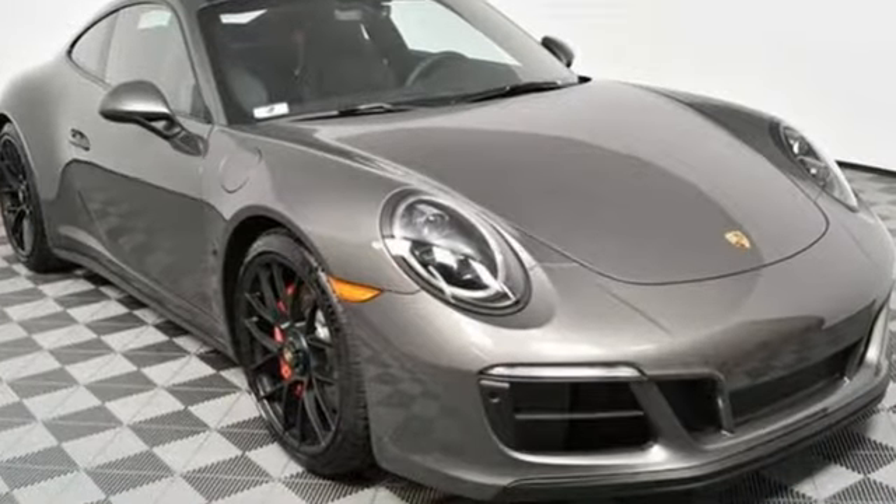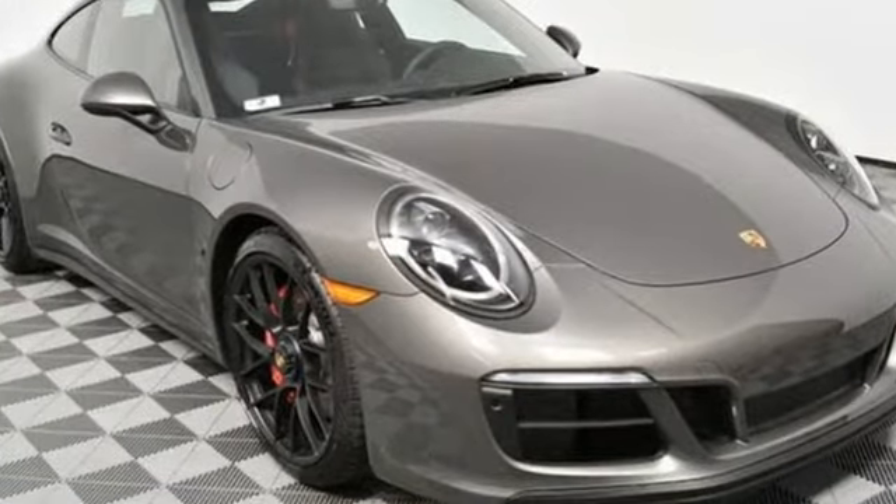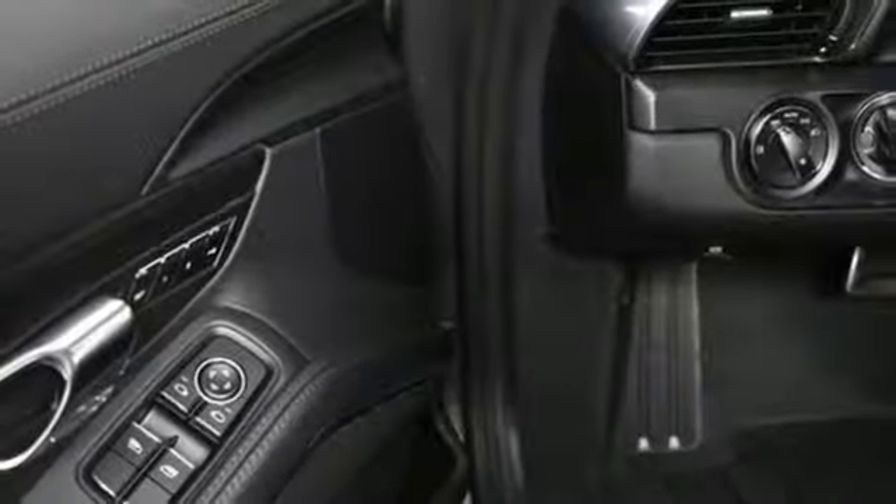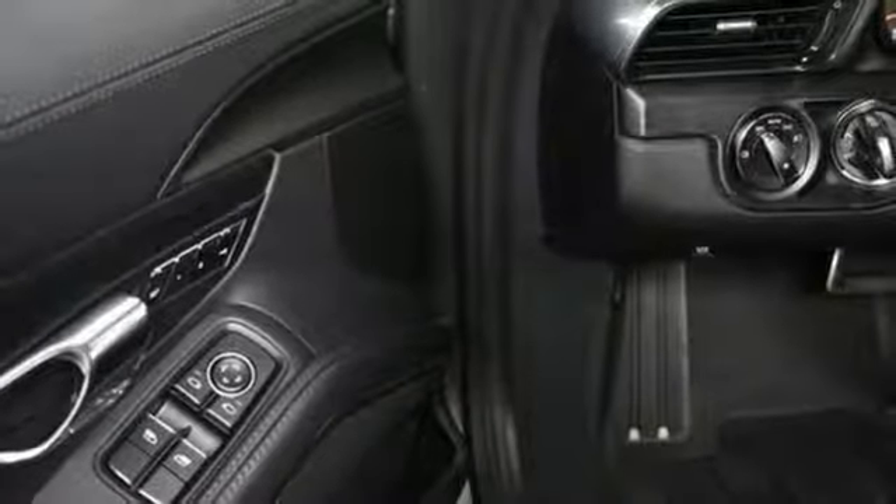Features include external memory control, power heated mirrors, dual zone climate control, front and rear parking sensors, doors and push button start proximity key.